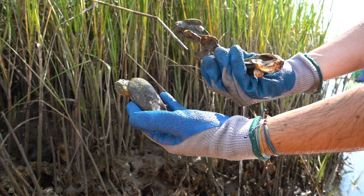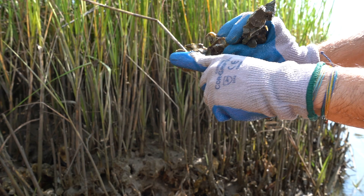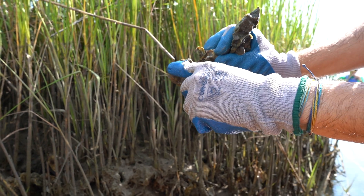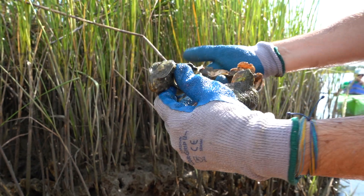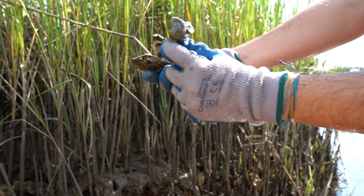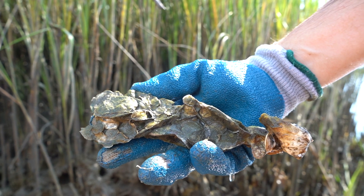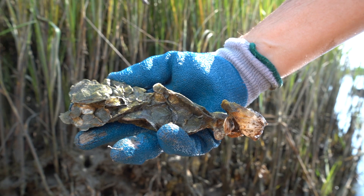Here are our oysters — some of them are really small, but these are alive. These little babies are growing on the old shells. Similar to a coral reef, the oysters form a big reef by growing on top of each other, creating a structure that is really important habitat for the marsh.